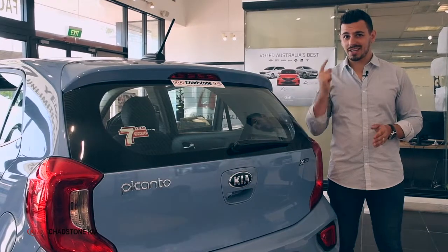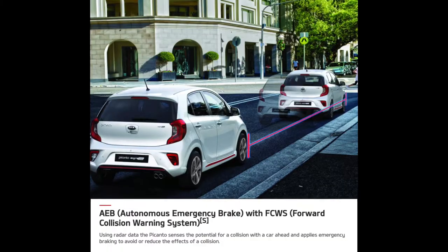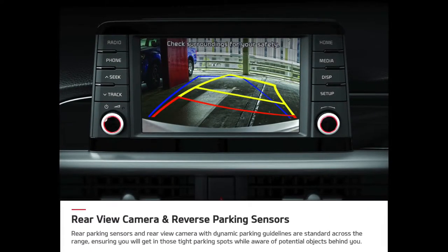As for safety, this Picanto AO hits all the right points with its autonomous emergency braking with forward collision warning system, rear-view camera with dynamic parking guidelines and reverse parking sensors.